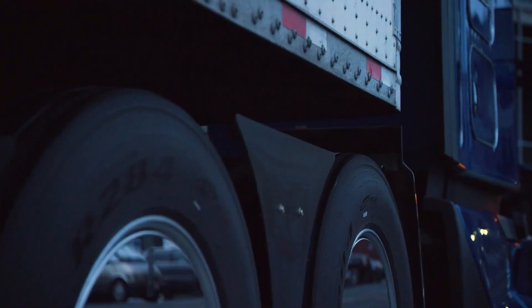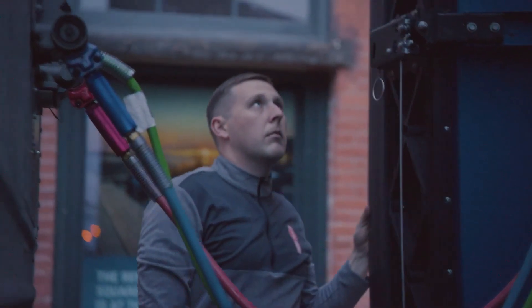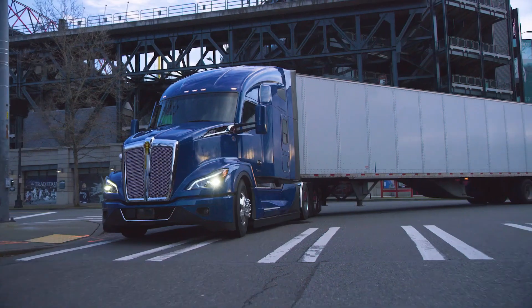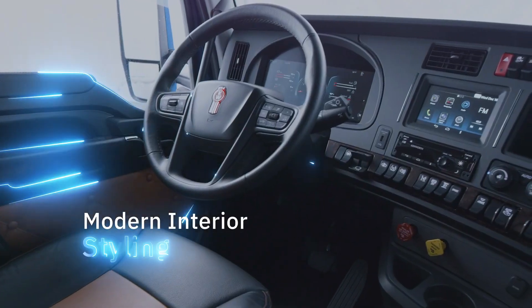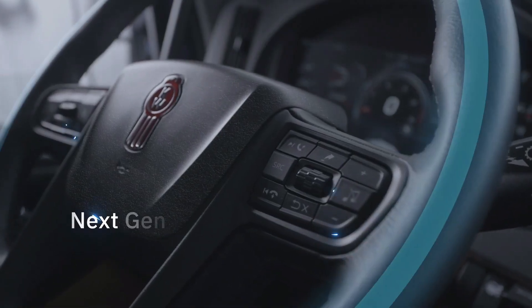In the United States, a used Kenworth T680 conventional truck is typically priced between $54,000 and $62,950. The variation in price can be due to factors such as age, condition, location, and specifications.